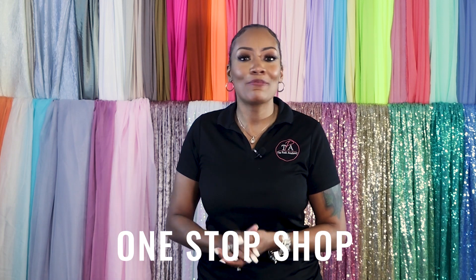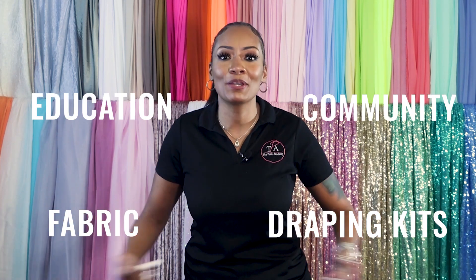The video not only shows you installation but also which ones I recommend and why. Simply put, the Posh Academy is your one-stop shop for all your premium draping needs — everything is listed below for you.